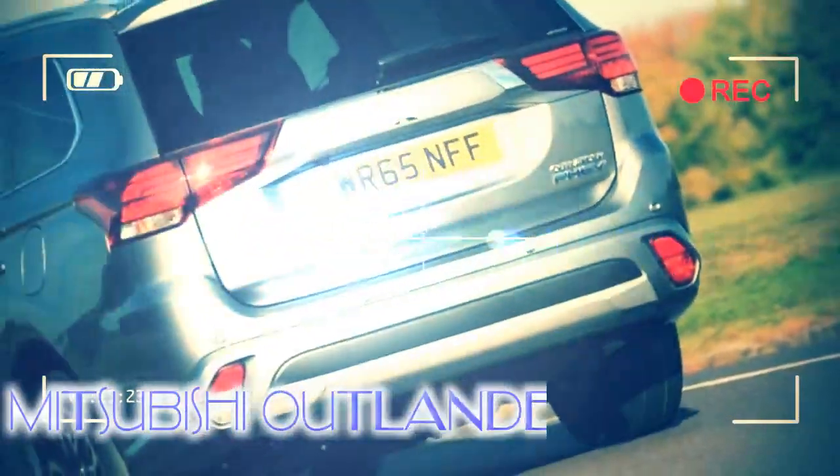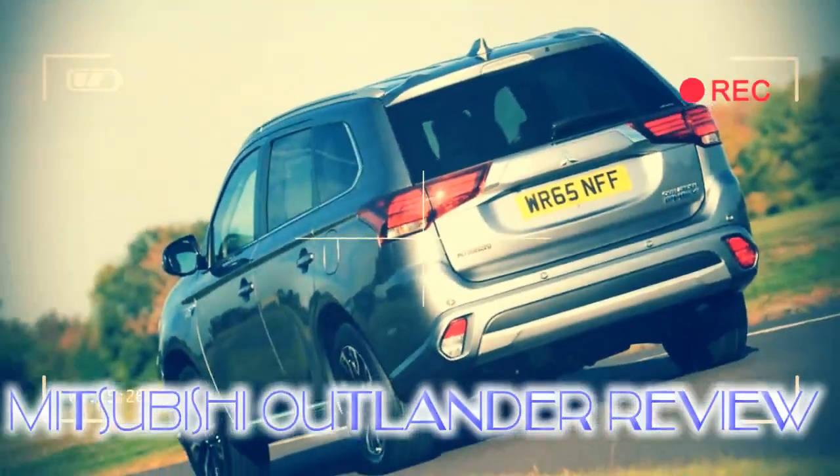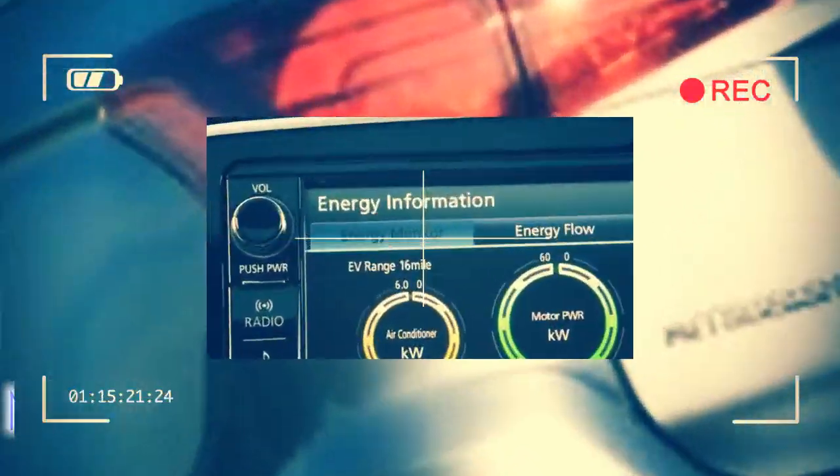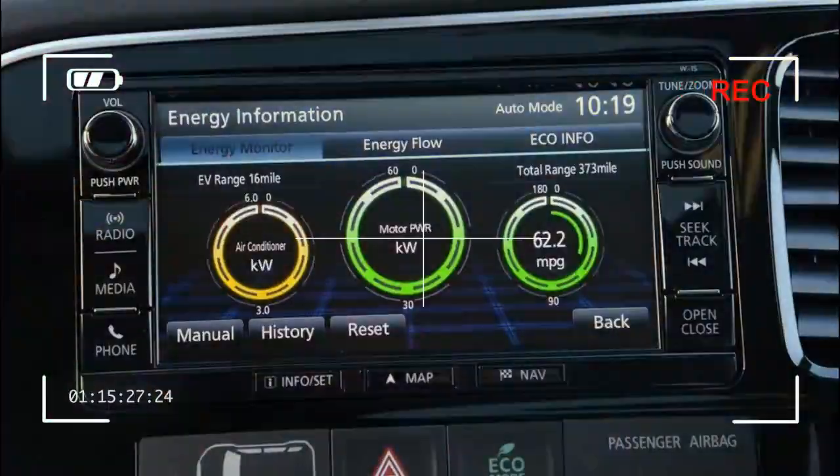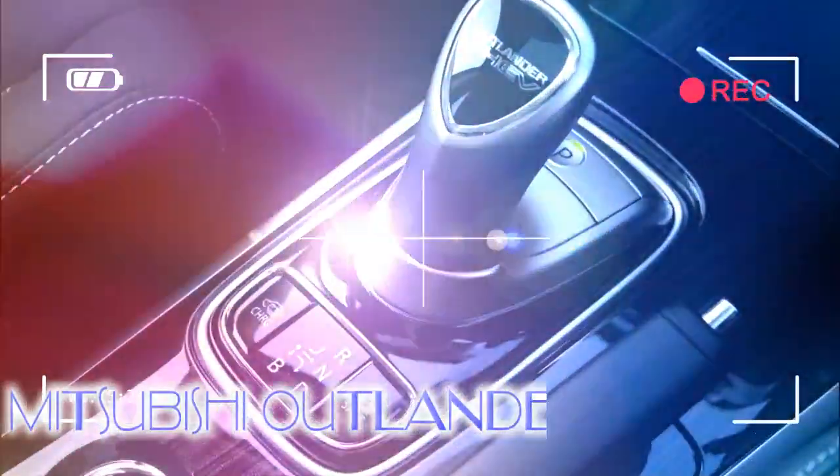Unfortunately, the fast-moving SUV sector now means there are a number of rivals that are better to drive and nicer to sit in. However, the plug-in hybrid PHEV version remains a pretty unique prospect.